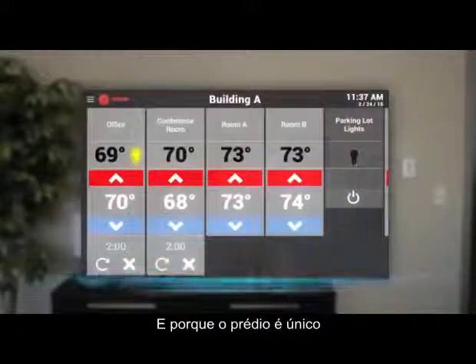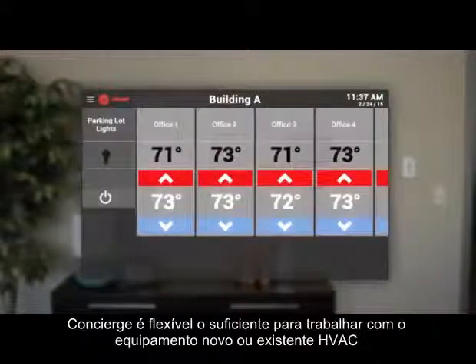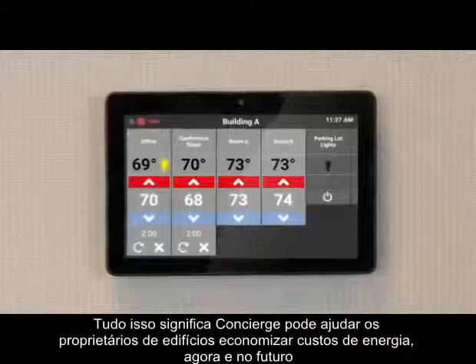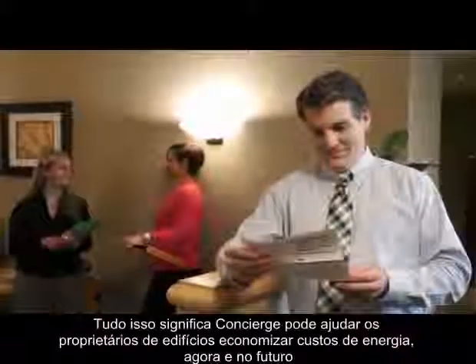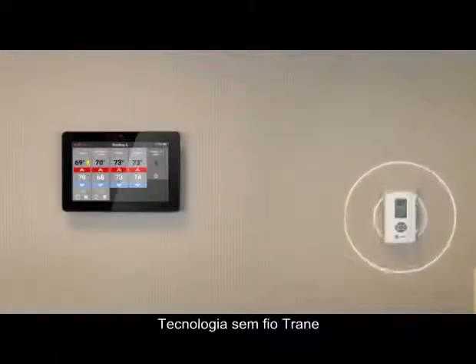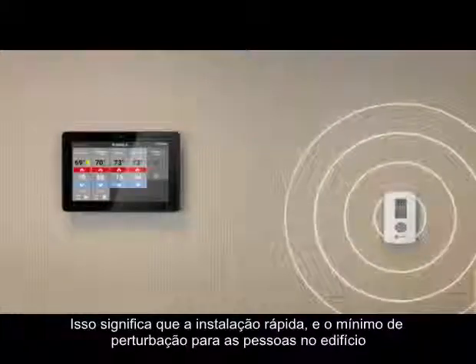And because your building is unique, Concierge is flexible enough to work with your new or existing HVAC equipment, whether or not it's from Trane. All this automation means Concierge can help building owners save energy costs now and into the future. And Concierge utilizes Airfi, Trane's wireless technology — that means quick installation and minimal disruption for people in the building.